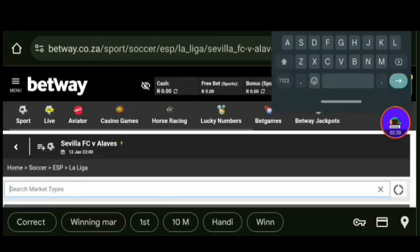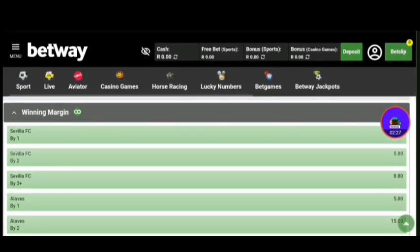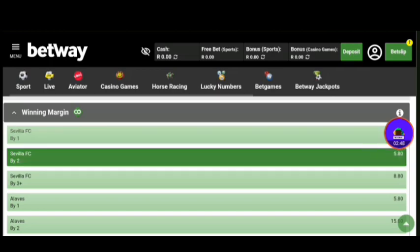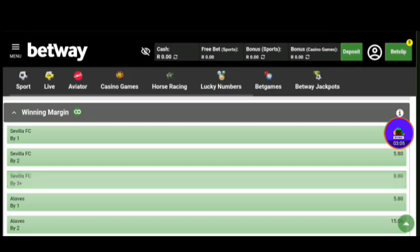Let's move on to the second one — this one is called winning margin. You're predicting the winning margin, and just look at the odds on the side over here, they're crazy. For example, Sevilla by one means the score will be one-nil, two-one, three-two, four-three — the winning margin is one. If the winning margin is two, maybe Sevilla will win two-nil, four-two, six-four. If you say three-plus, the difference in goals has to be three or more. Winning margin has higher odds and you can use this to your advantage.